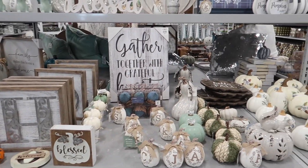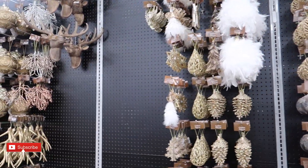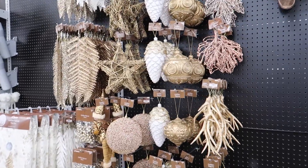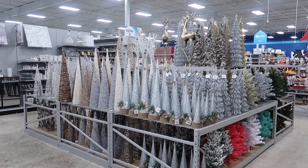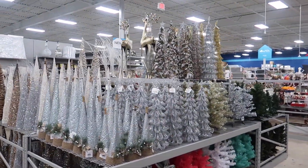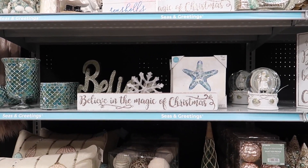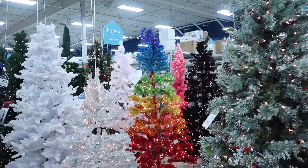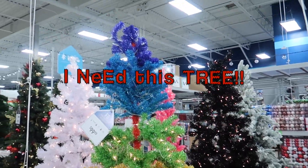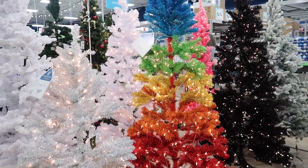This is kind of like their foyer section, so they have ornaments — oh my gosh, it's so cute. Pine cones y'all, it's cute, and then they have more trees over here. Oh my gosh, that's so pretty! It's the cutest little tree.